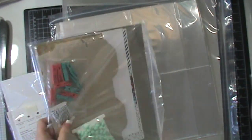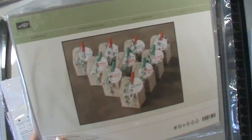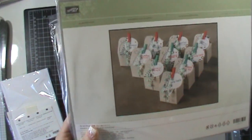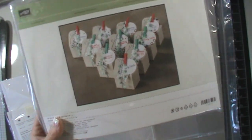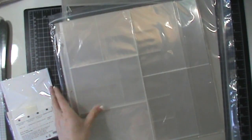I also picked up the baker's box treat kit. This is again for one of the club months — it coordinates with one of the other stamp sets I got. That's going to be one of the featured projects.